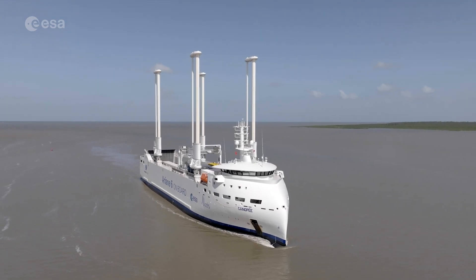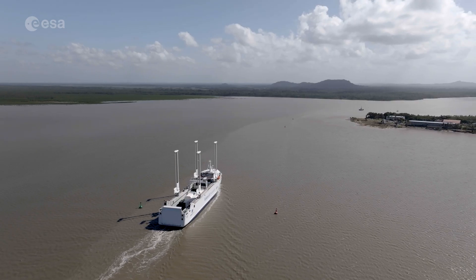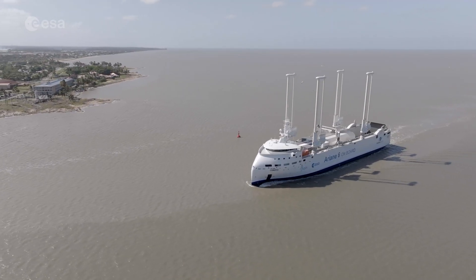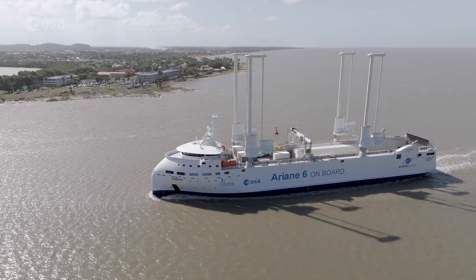Land ho! After a 10-day journey across the Atlantic, an oddly shaped sailing ship slowly arrives at Europe's spaceport in Kourou, French Guiana. On board, and brought here all the way from Europe, precious cargo: the parts for the core and upper stage of the Ariane 6 flight model.